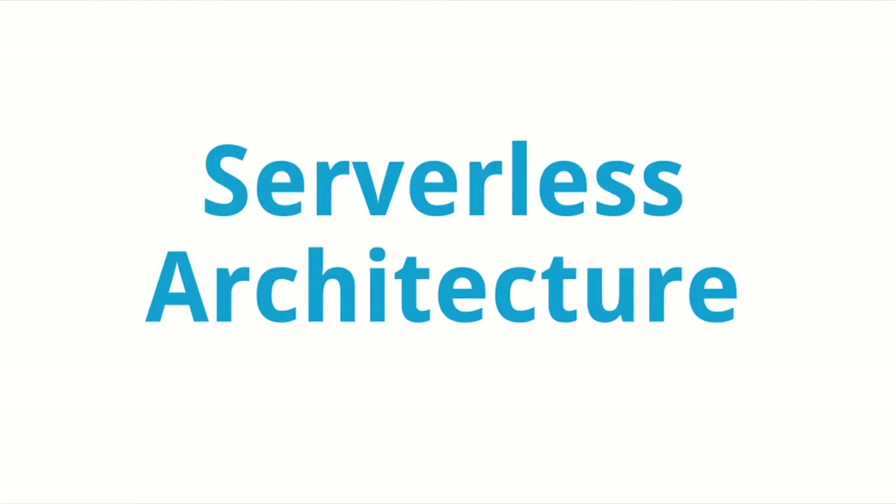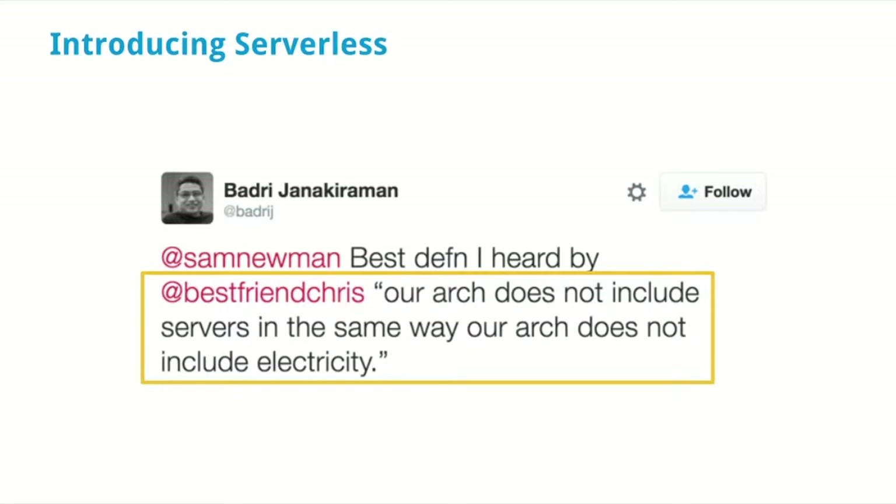So we get to serverless architecture. The name 'serverless' is a bit confusing because it doesn't mean you don't need a server at all — you need a server to run your back-end code somewhere. But you don't need to deal with it; it's not your responsibility. There's a nice definition I found on Twitter: serverless architecture is like saying our architecture does not include servers, in the same way our architecture does not include electricity — we need electricity, but someone else deals with it.